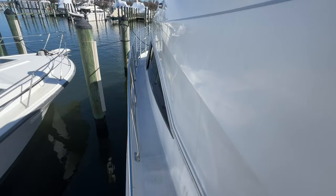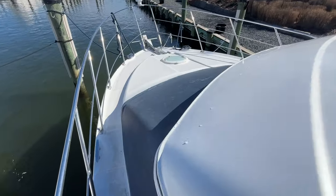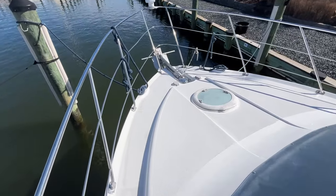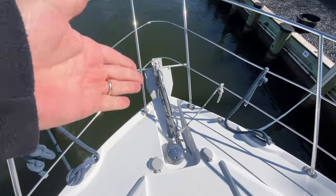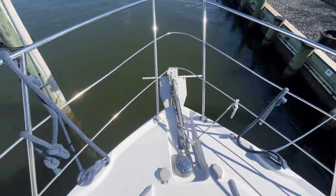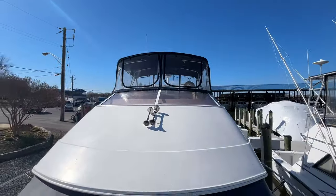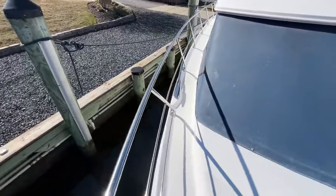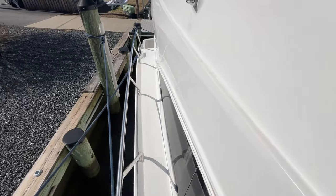There are molded-in steps, making it very easy to get up to the bow of the boat. The gunwales are nice and wide with handholds the entire way, so it's very safe and easy to move forward. When docking or anchoring, you have your ground tackle with the anchor, windlass, windlass foot pedals, nice large cleats, and a large bow rail. Walking down the starboard side, it's the same — nice and wide, very easy to get around this boat.